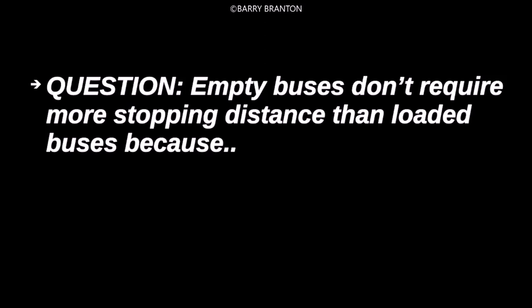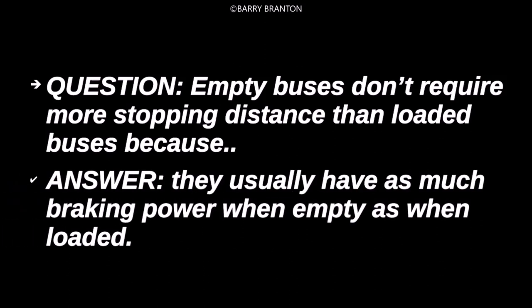Empty buses don't require more stopping distance than loaded buses, because they usually have as much braking power when empty as when loaded.